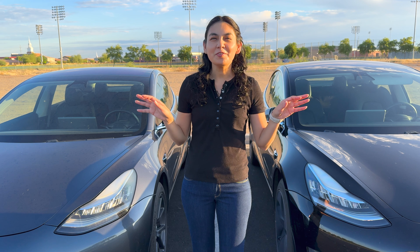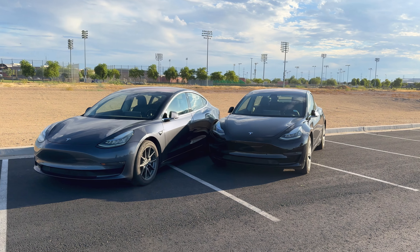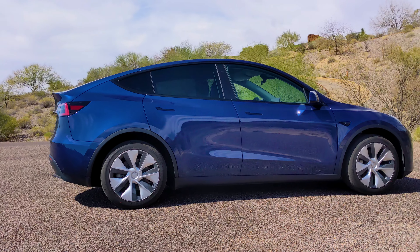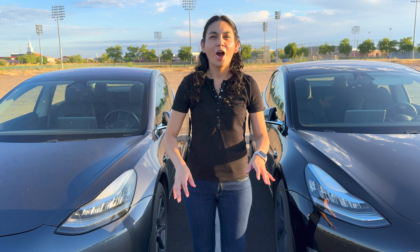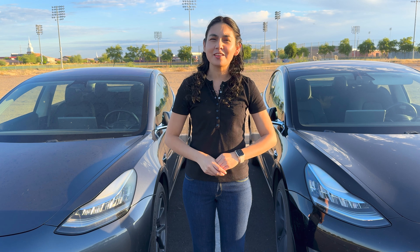A quick history blurb — both vehicles were purchased brand new and we've been the only owners. Over the years, I started to also keep track of a newer vehicle that we reviewed on my channel, a 2022 Tesla Model Y Long Range. Today, I'll be adding another to the lineup, a 2024 Tesla Model 3 rear-wheel drive. Also remember, these types of costs are going to vary by person, location, and vehicle.